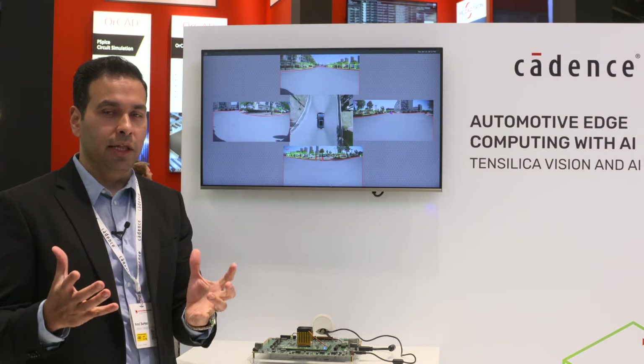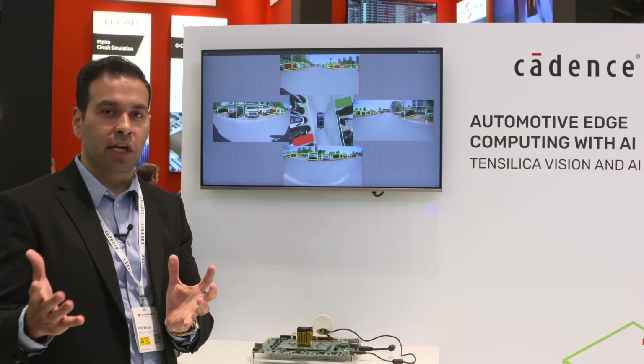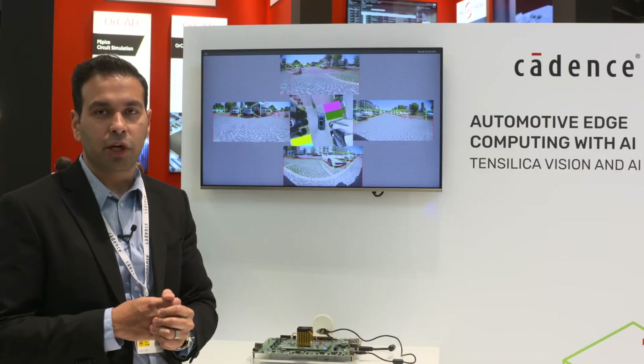As I pointed out, in this particular example the Vision P6 DSP works very well in conjunction with Black Sesame's NPU. We've highlighted an automotive demo here. Black Sesame's SoC is automotive certified — it's an ASIL-B chip.